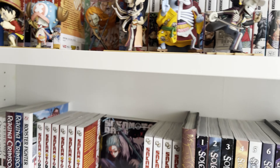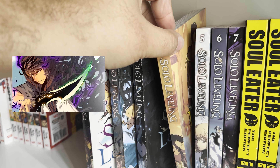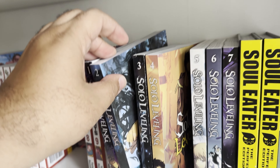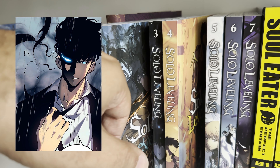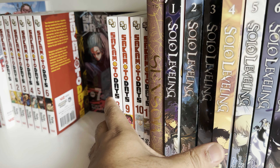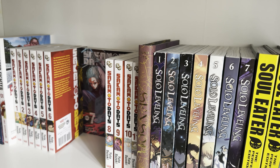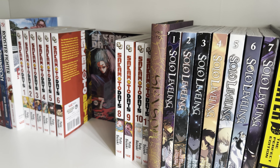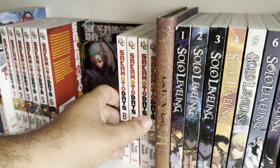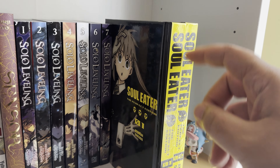Solo Leveling just got an anime. This one is actually a manhwa — Korean, not manga. This one is freaking awesome. It's about hunters — the main guy awakens his power, which is literally leveling up like in a video game. He goes into dungeons to farm XP and get stronger. He has an inventory system and all kinds of stuff nobody else can see. Nobody knows he has this power but they just know he's a strong hunter. Definitely recommend checking out Solo Leveling.